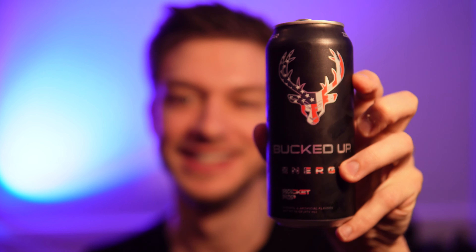When you feel it, you just got bucked up — that's what it says on the can. When you feel it, you got bucked up.